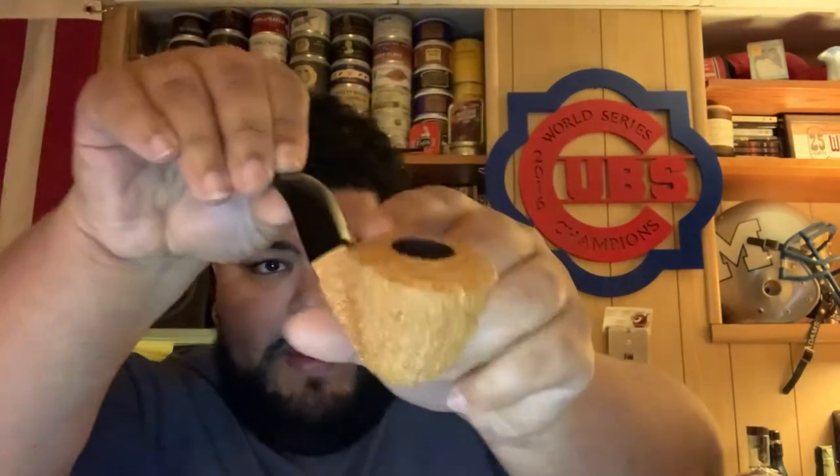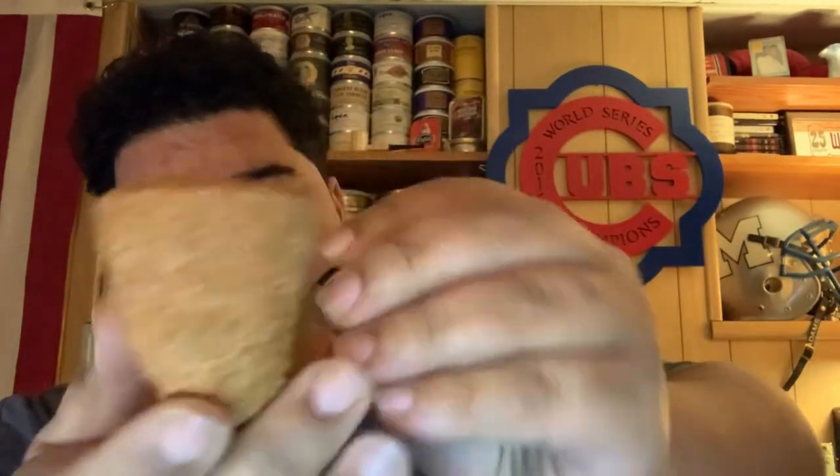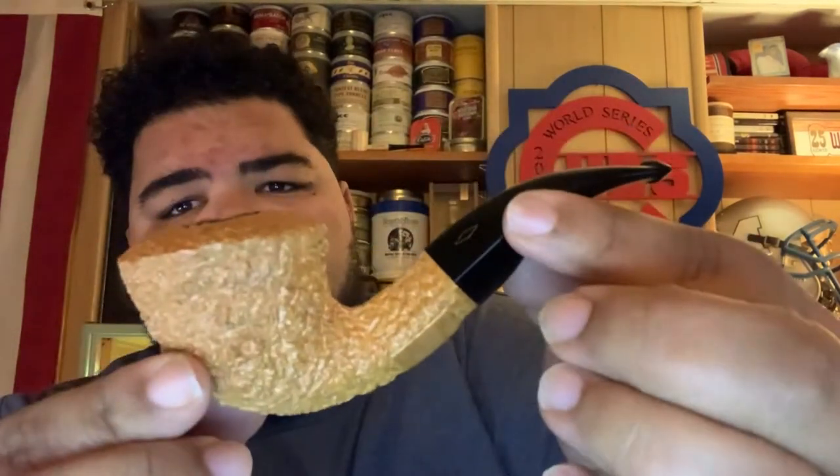And then we got this bad boy here. Look at that — a briar pipe with a beautiful, beautiful rustication, a little dublin. Oh man, Derek, you outdid yourself, sir. That is an awesome pipe. Man, I appreciate you, Derek. You're a good friend, and this was an awesome giveaway, brother.